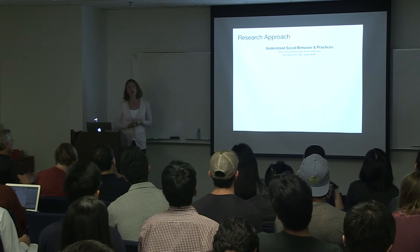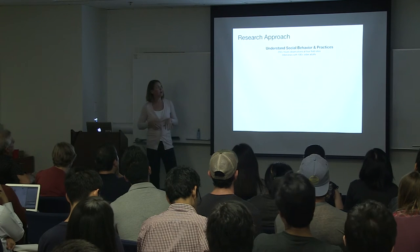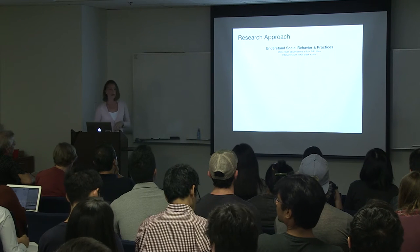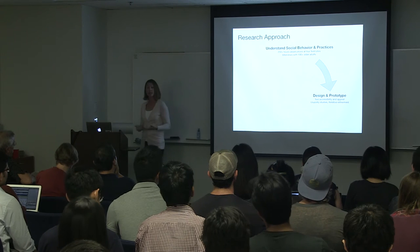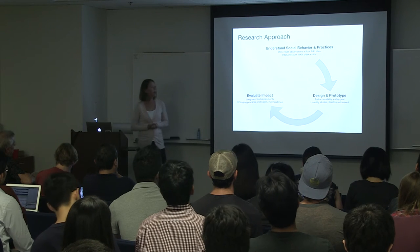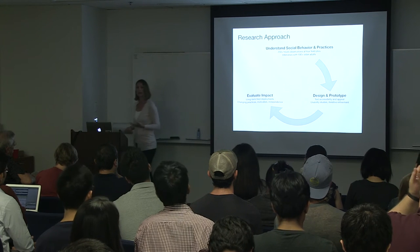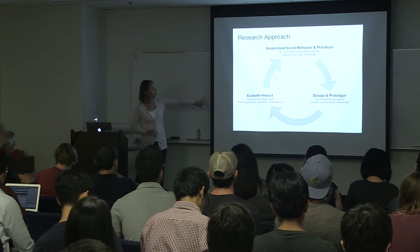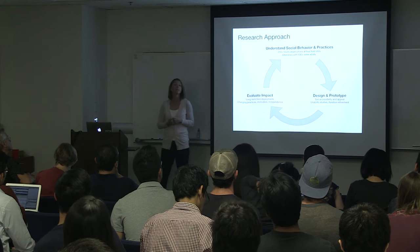The way I do my research is through an iterative human-centered design process. I first start with extensive field research — we've conducted over 250 hours of observations at four different senior care facilities and interviews with over 100 older adults from a wide range of backgrounds, including many with various disabilities. Based on that, we design and build new systems, often testing them for accessibility and appeal, running usability studies, and iteratively refining them. We then deploy these systems over the long term through field studies, looking at changing communication practices, increased motivation to communicate, and independence in communication. I consider myself an ethnographer who builds systems as a way of understanding the world.